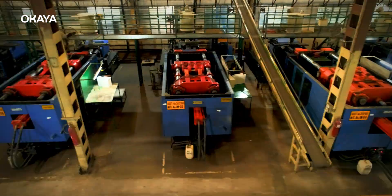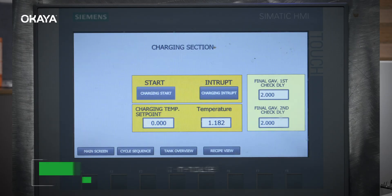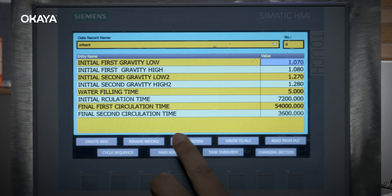A key reason behind our consistency is our robust in-house manufacturing process, equipped with advanced technology, which ensures the battery's long life.